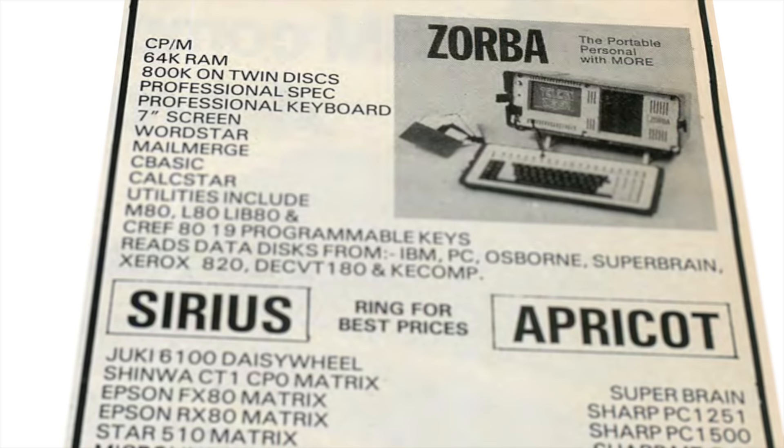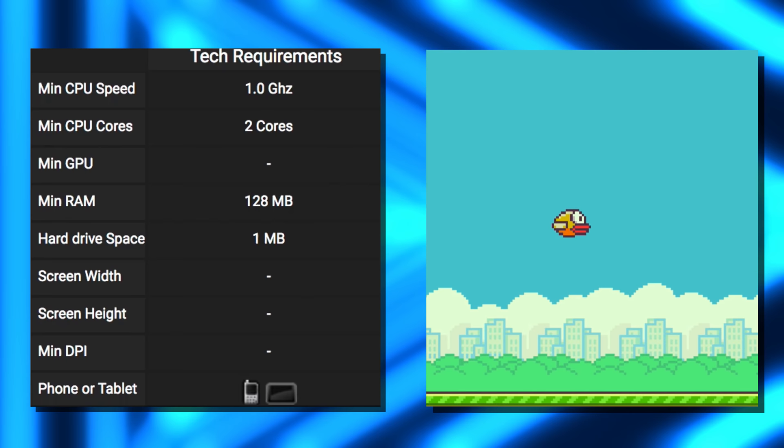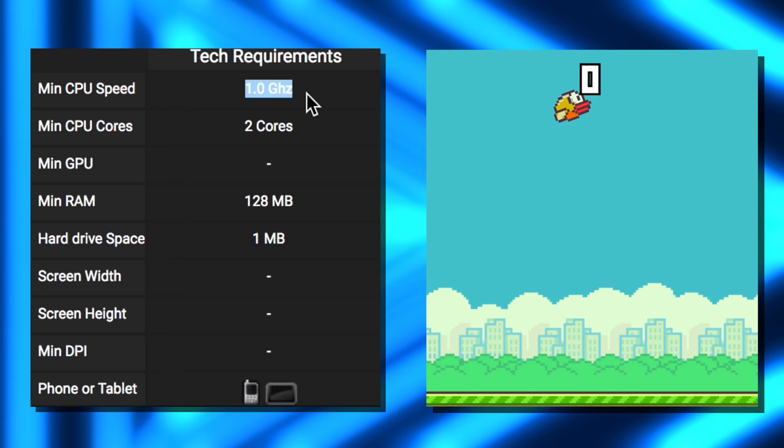So in 1984, the equivalent of 4 grand got you 4 megahertz, which at the time was four times the clock speed of Apollo 11's guidance computer, but was about 996 megahertz short of being able to run Flappy Bird.